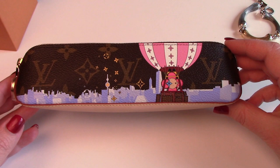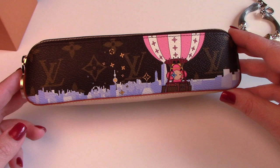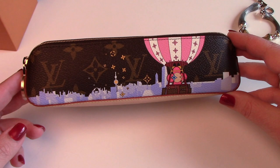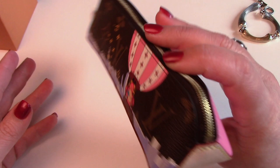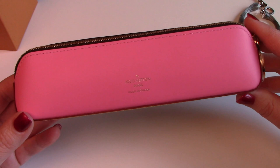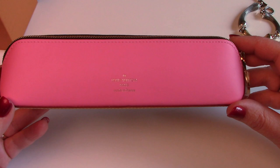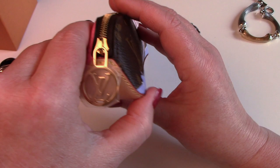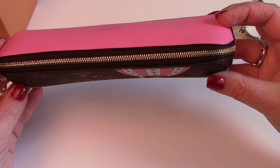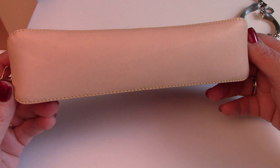Last but not least is this piece — the Louis Vuitton Elizabeth pencil pouch in the Christmas animation. This time we have Vivian in Shanghai. She is flying in her balloon over Shanghai, so you see the city here and her beautiful balloon. Here is the front, the side, and the back is in this beautiful leather. It says Louis Vuitton Paris, made in France. The other side — I just unboxed this so I haven't even taken this plastic off yet. Back to the front. Here is the top.